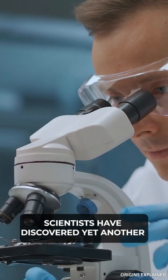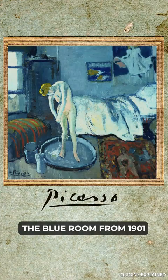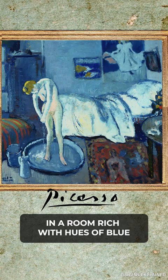Scientists have discovered yet another secret in one of Picasso's paintings. This time it's the Blue Room, one of the very first recognized masterpieces of Pablo Picasso. Scientists used infrared imagery to identify a rather hefty gentleman in a bow tie slouched in the background. The Blue Room from 1901 appears to show a woman bathing in a room rich with hues of blue.